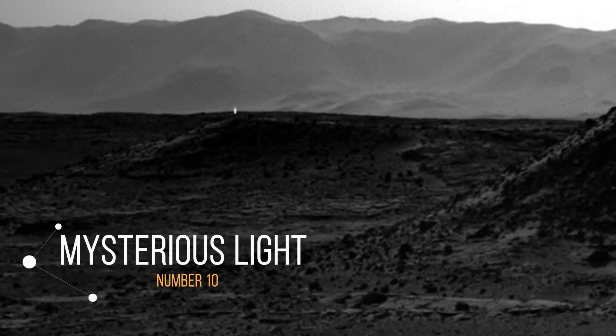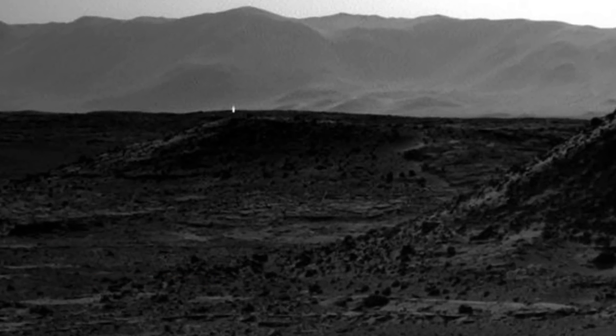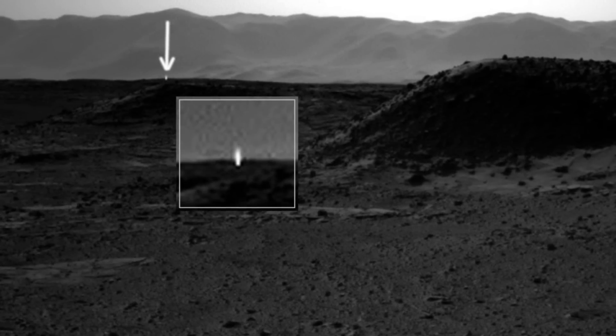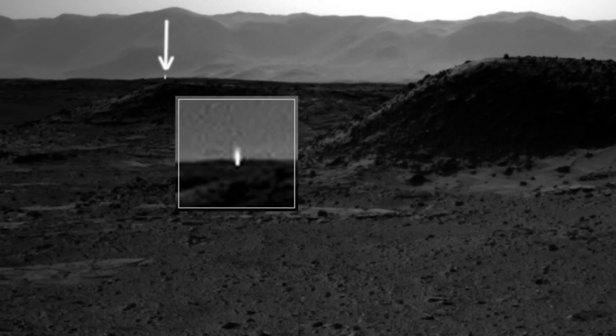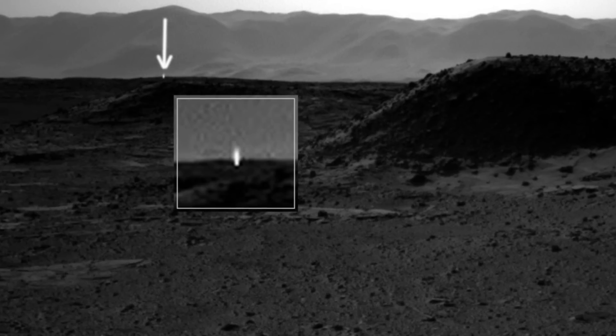Number 10: Mysterious Light. On April of 2014, a picture was taken on Mars where a bright shining light was clearly visible just on the horizon. NASA has given a number of possibilities as to what it is, but none of the possibilities are definitive. Could this be an exhaust port from an underground base? Or perhaps it's some kind of weapon firing at something above it? We simply do not know.